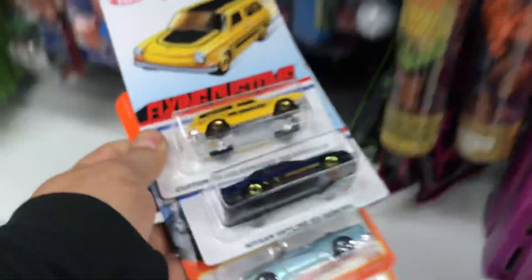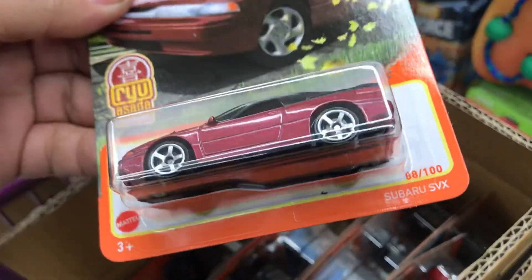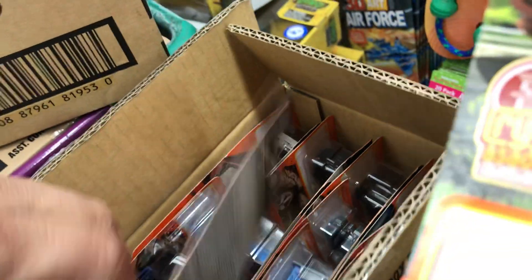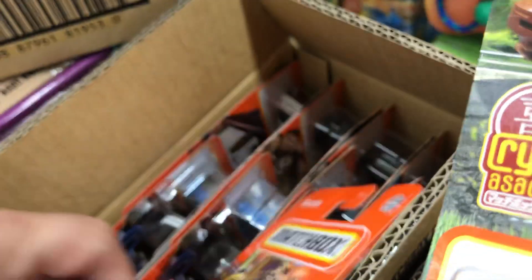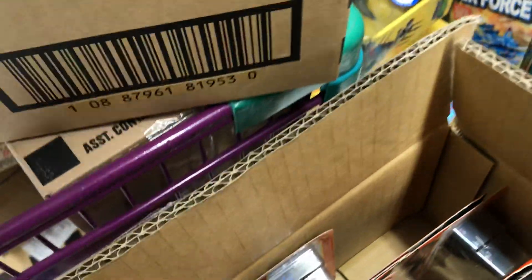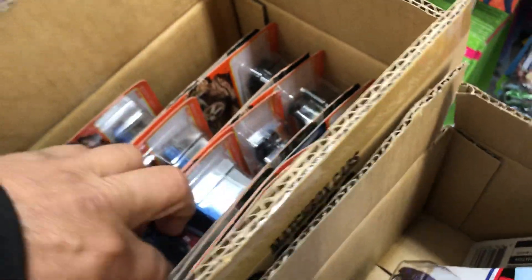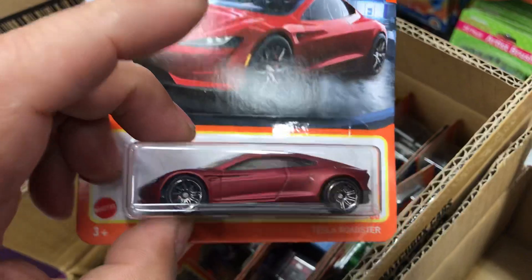Got some cool little cars. Got this cool Subaru — yep, Subaru. Mazda, Alfa Romeo right here — look at that! Good finds. Hit the jackpot, guys — hit the jackpot! Trash truck — okay, I'll take a trash truck. Oh, is this a Tesla? Yep, Tesla Roadster!